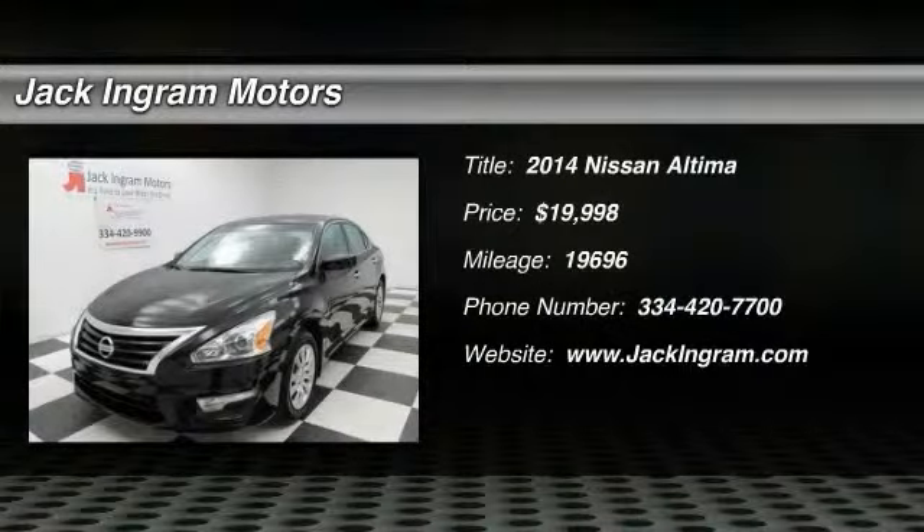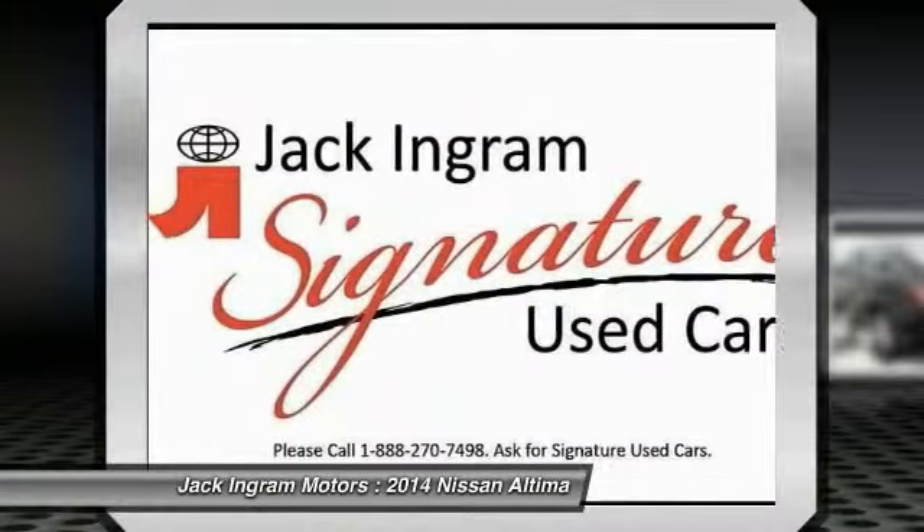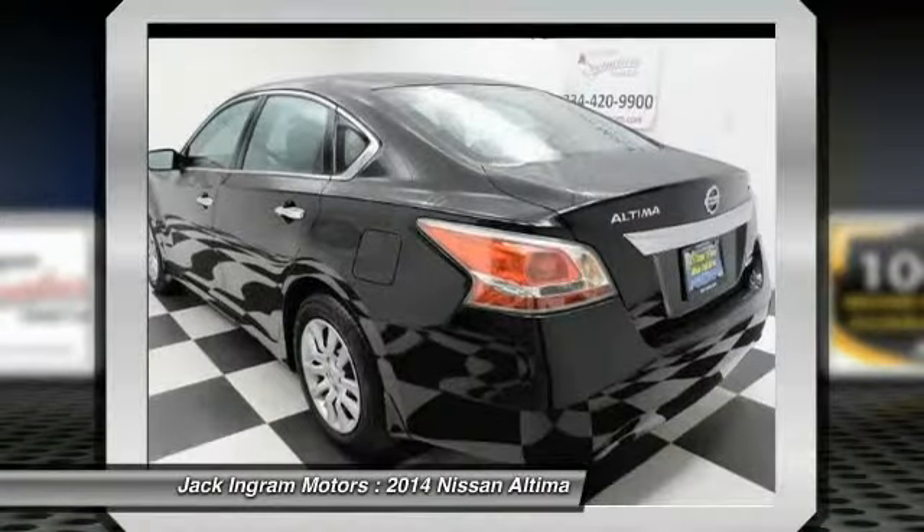The 2014 Altima. The Nissan Altima offers advanced features to make life easier, including push button ignition, which comes standard. Combine that with a powerful V6 or efficient four-cylinder engine.